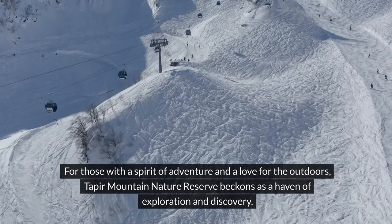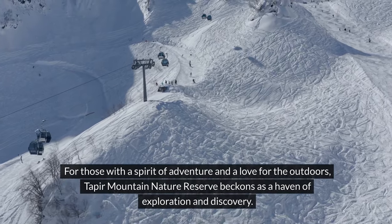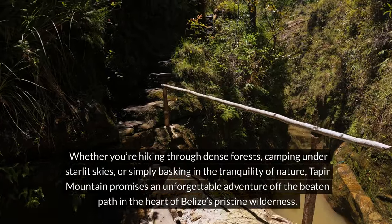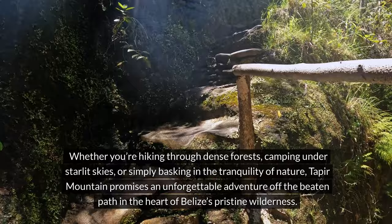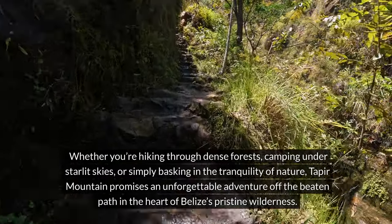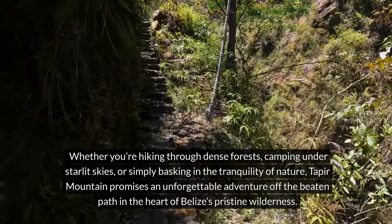For those with a spirit of adventure and a love for the outdoors, Taper Mountain Nature Reserve beckons as a haven of exploration and discovery. Whether you're hiking through dense forests, camping under starlit skies, or simply basking in the tranquility of nature, Taper Mountain promises an unforgettable adventure off the beaten path in the heart of Belize's pristine wilderness.